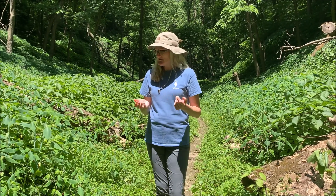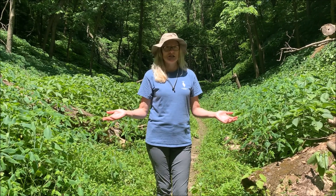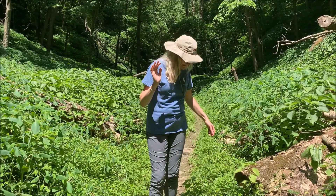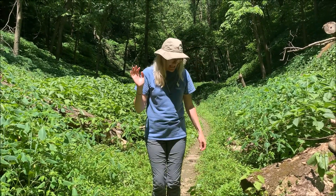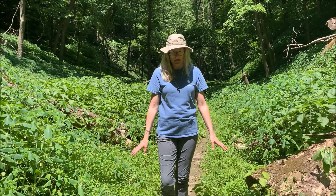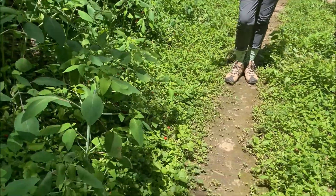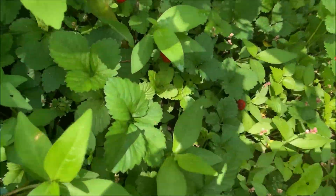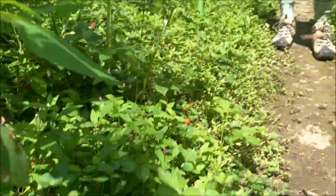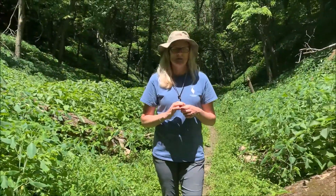Butterflies are pollinators and they like to eat nectar. I'm looking around because there are wild strawberries all over the ground here and little pink flowers, and they're looking for food because they don't live for very long — maybe up to four weeks. So while they're here, they need to eat and they need to procreate.